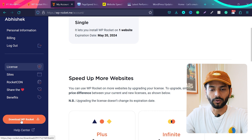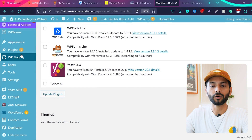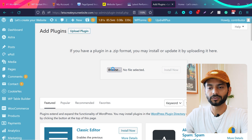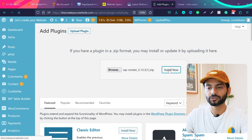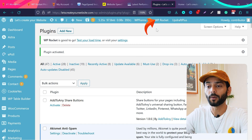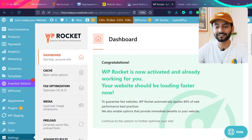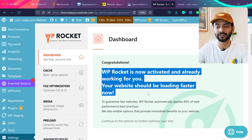Once you buy the plugin, go to My Account and download it. Then go to your WordPress dashboard, go to Plugins, click Add New, click Upload Plugin, browse and select the downloaded WP Rocket file, click Open, then Install Now. Once installed, click Activate Plugin. After activation you'll find WP Rocket in the top bar — click Settings. You'll see the dashboard with a congratulations message that WP Rocket is now activated and already working.